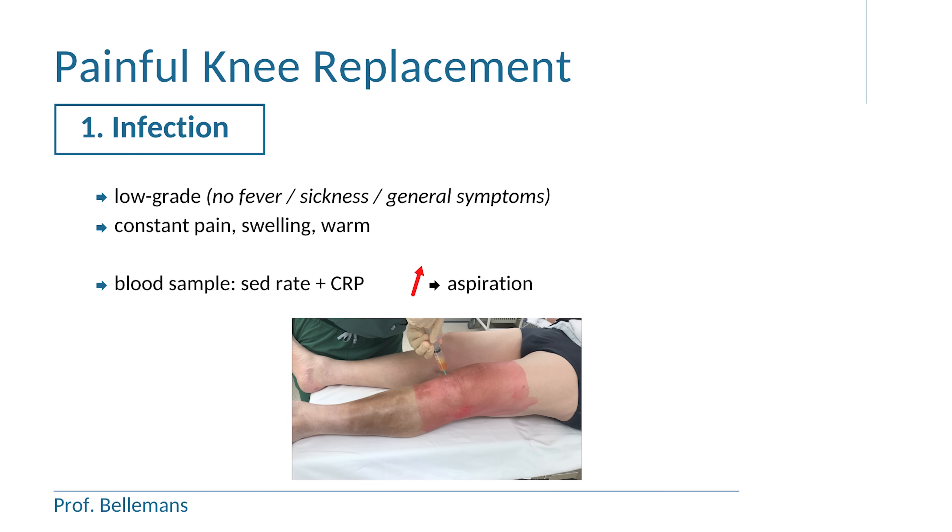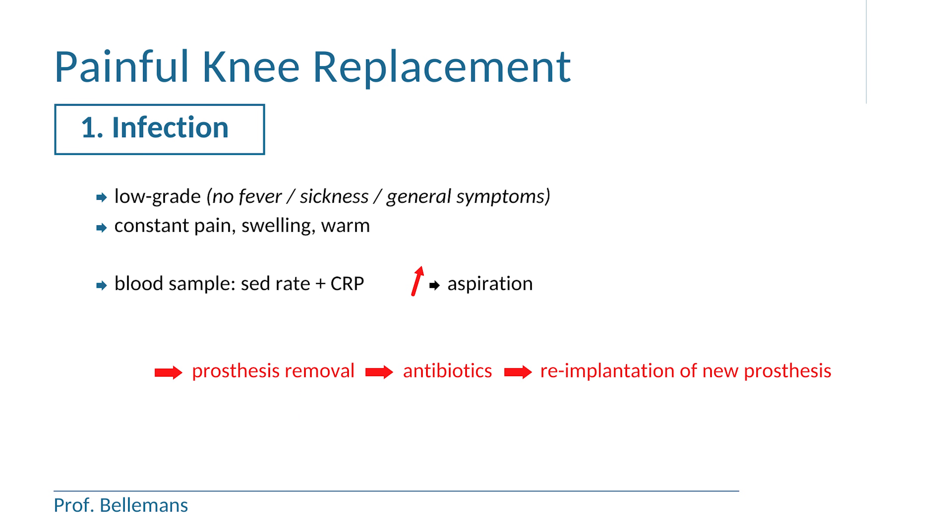And that is bad news, because most often it means that the prosthesis needs to be removed, then a period of antibiotics, and when the knee infection is cured, a new prosthesis can be implanted — we call that a two-stage revision. Just giving antibiotics and leaving the infected prosthesis inside will almost never cure the infection, for the simple reason that the antibiotics cannot reach the prosthesis surface where the bacteria are sitting.